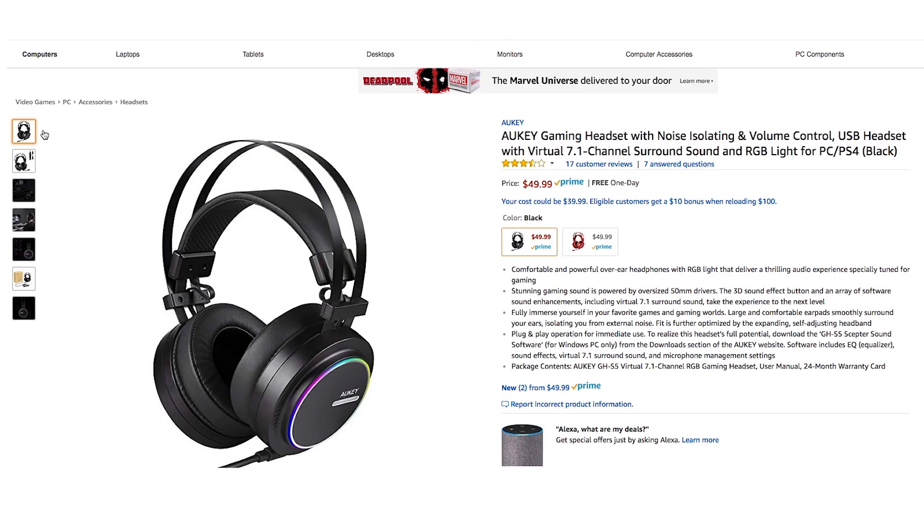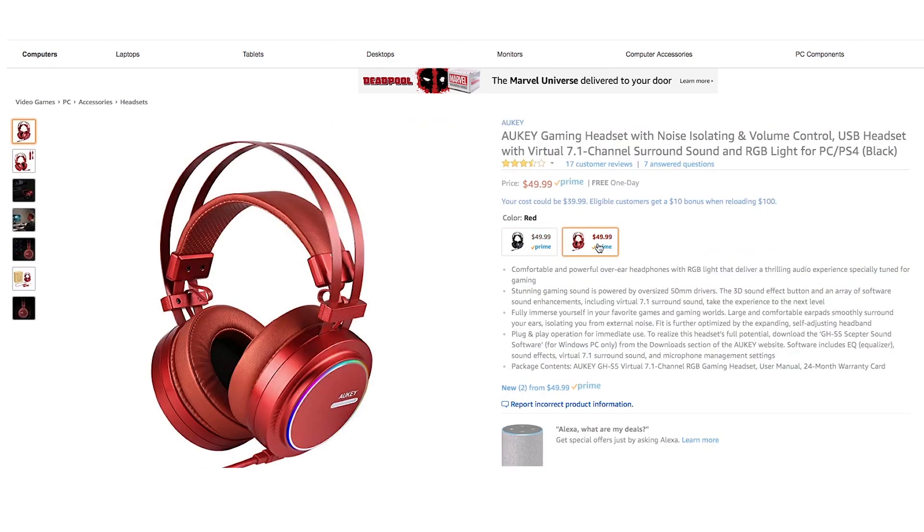These are available both in black and red, and the price will be $39.99. I believe it's going to be available from today throughout the 19th.